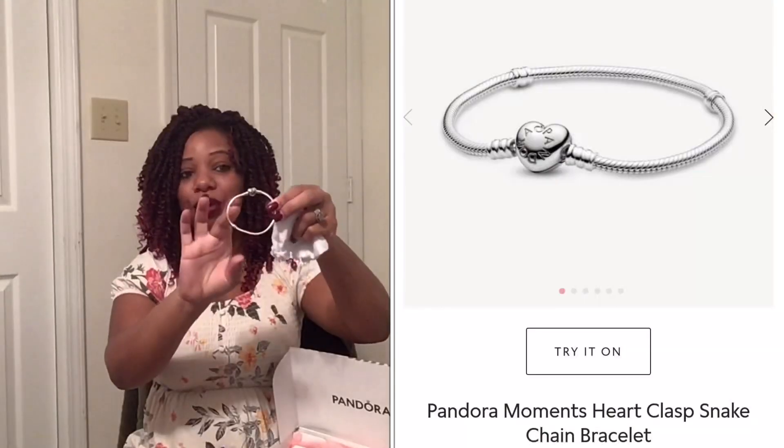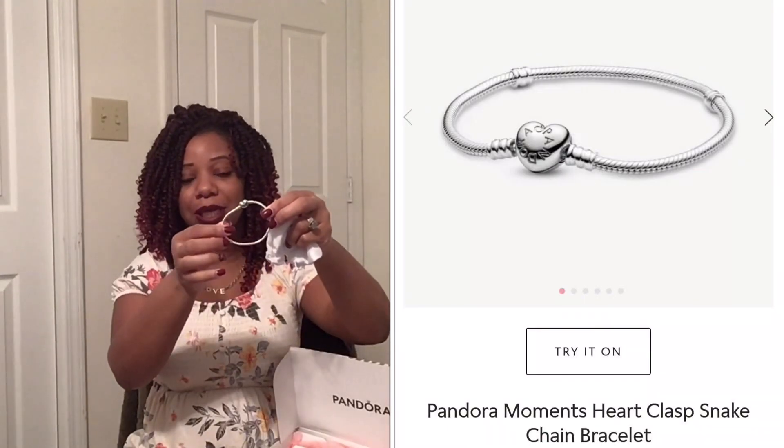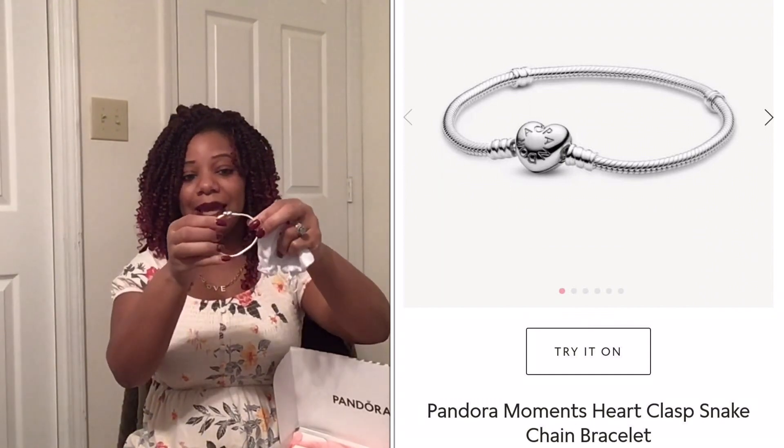So that's what this bracelet will consist of. I am going to start slow with it, so I'm not planning on buying all the charms at once. To get started, the first thing I picked up — it comes in this little Pandora bag — is the bracelet. I believe it's called the snake bracelet. I really love this cute little bracelet, and I did start off with getting just two charms.